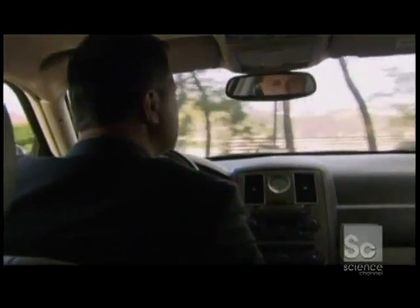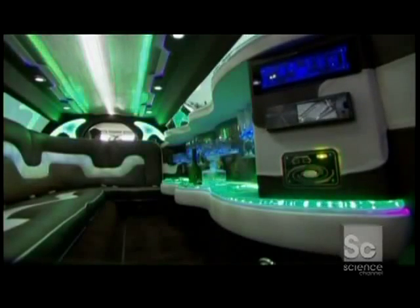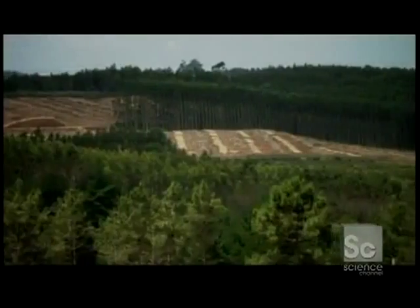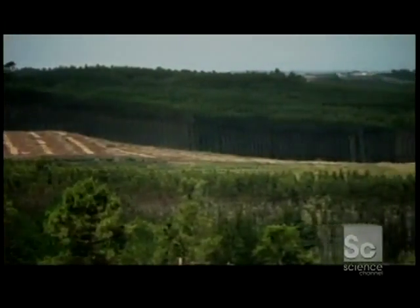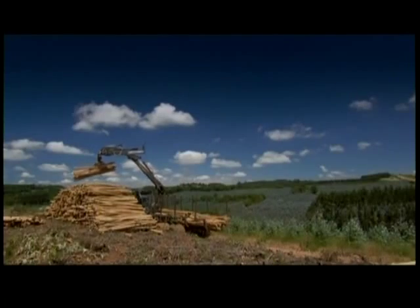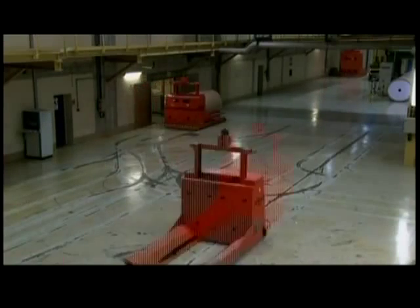After a surprisingly restrained paint job and some tender polishing, all it needs is neon to make it the next big thing in Hollywood. Still to come: how do they use some of the tallest trees in the world to make fine paper? Join us after the break to find out.